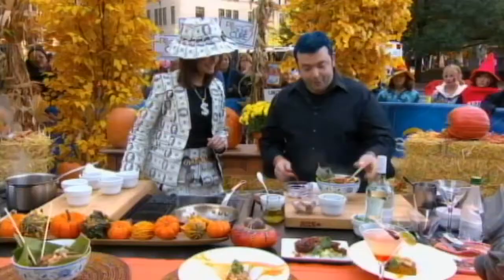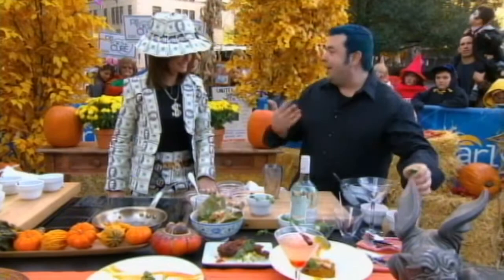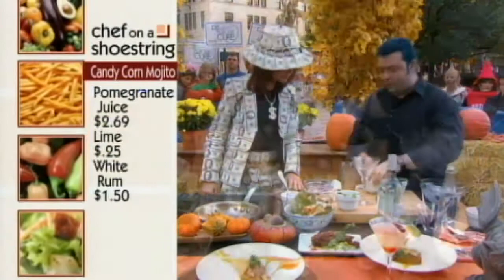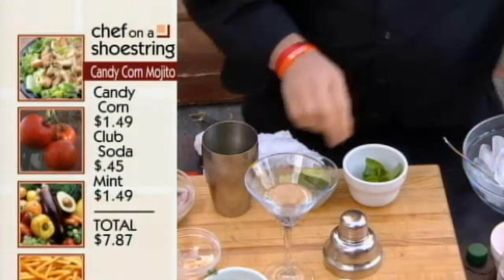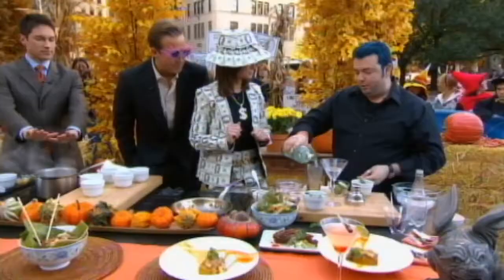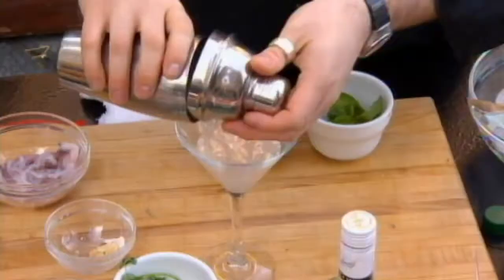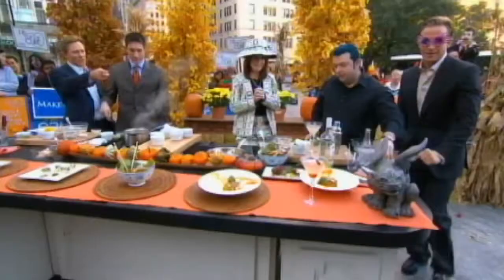Let's get to my favorite part of the meal — candy corn mojitos. When I think of Halloween, I think of candy corn and rum. Here we have some lime soda water. Normally a mojito is mint, lime, and sugar, but here I made a candy corn sugar. I'm going to put that in, some fresh mint, some fresh squeezed lime juice, some ice cubes, and then the best part — some rum. You could use Bacardi or any kind of rum. So that just gets shaken a little bit. A little shake, and then it goes in the glass, garnished with a little bit of candy corn.